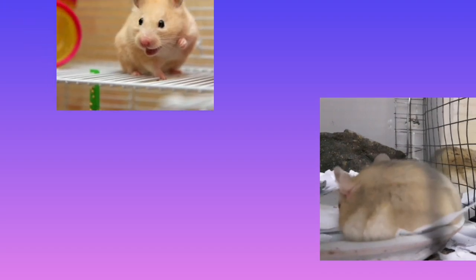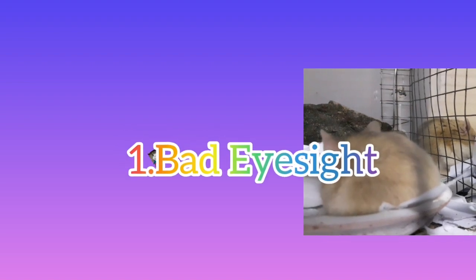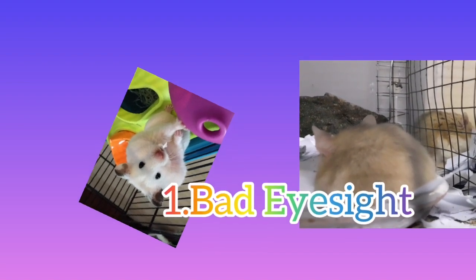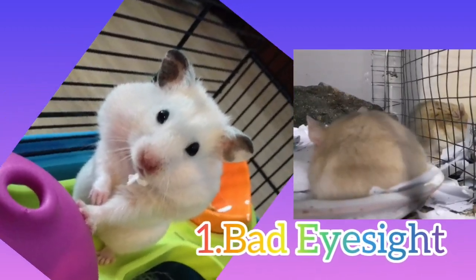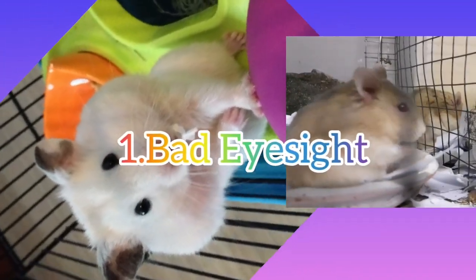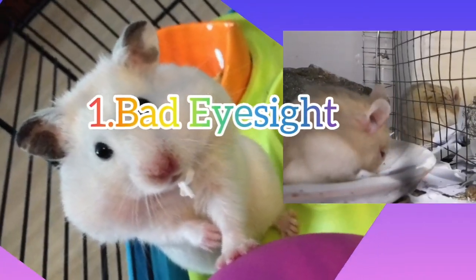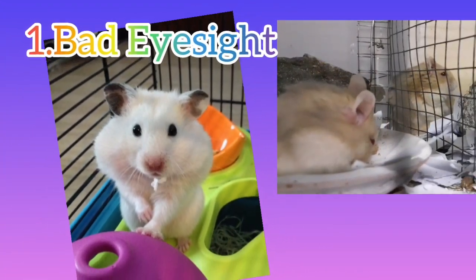Now let's move on to the disadvantages of having a hamster. There are a few drawbacks to owning these pets that you should be aware of. To begin with, Number 1: Bad Eyesight. They have poor vision and rely on other senses like smell and hearing to compensate. As a result of poor vision, hamsters are more prone to bite you. It would be tough to introduce new individuals to your pets because they are unable to distinguish between them and may bite your visitors.